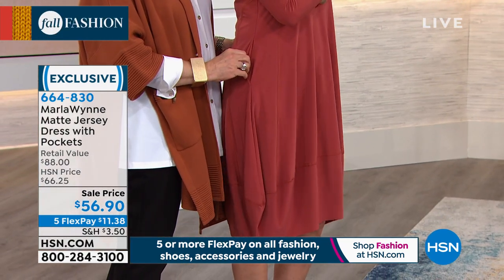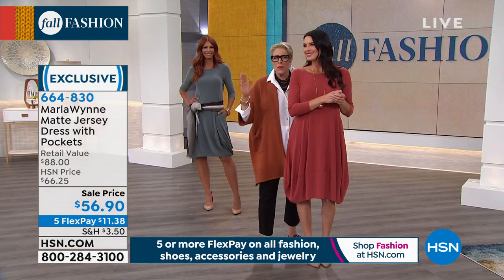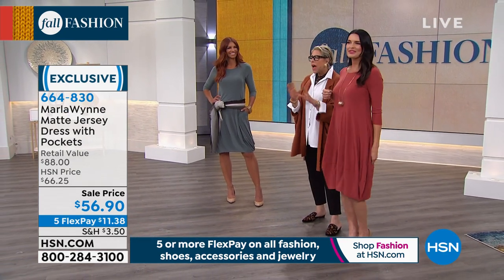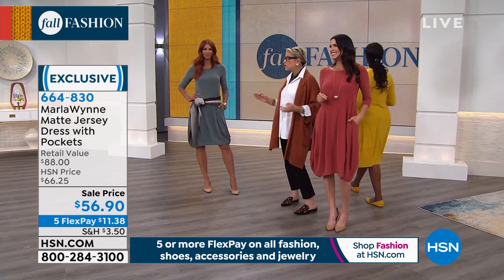Oh my gosh, that looks good on you! Look at those shoes in the saffron — it's gorgeous on her. I don't care what shape you are, what size you are, this dress feels so good. It creates this wonderful silhouette for everyone.